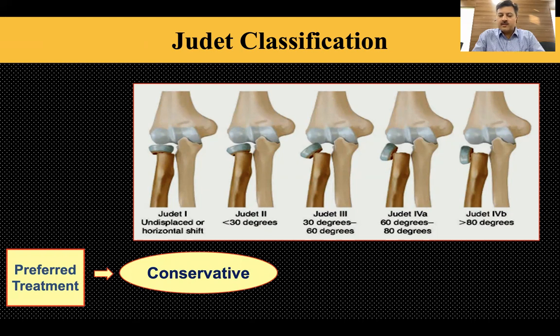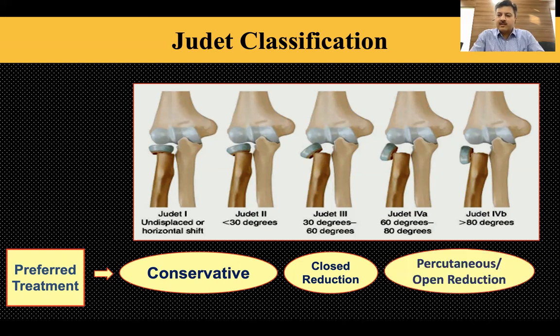Conventionally, we tend to treat Judet types 1 and 2 conservatively. Papers show that when angulation is less than 30 degrees it remodels completely over time, so no treatment is needed. Between 30 and 60 degrees, closed reduction techniques have been employed by giving direct pressure or applying an Ash Mark bandage. But for Judet 4A and 4B, the literature unanimously describes percutaneous or open reduction, stating it is not amenable to closed reduction.